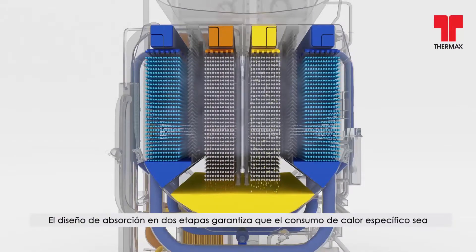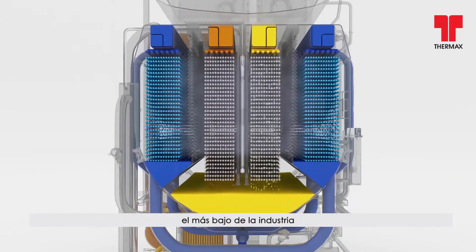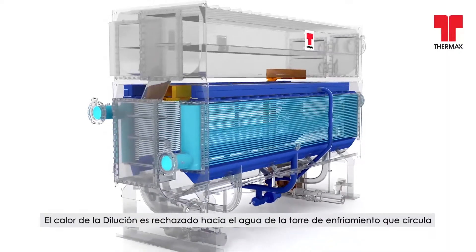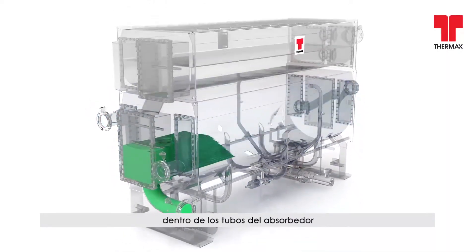The two-stage absorption design, ensuring the specific heat input to be the lowest in the industry, helps to maximise the refrigerant absorption, thereby delivering a higher cooling output. Heat of dilution is rejected to the cooling tower water, circulated inside the absorber tubes.